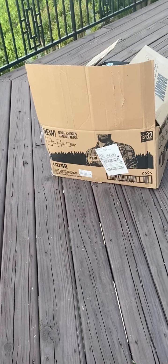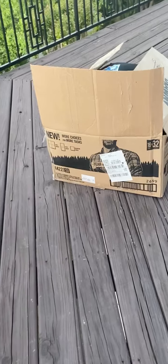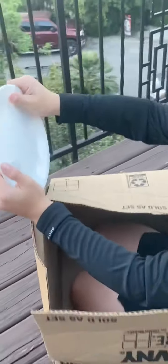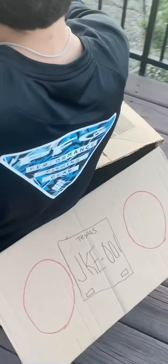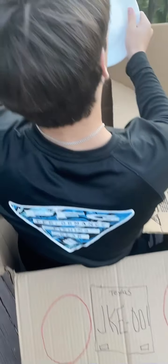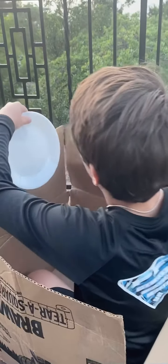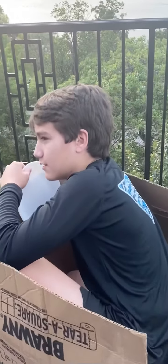Hey everybody! Look what I found on my deck — a box! Today we're gonna pretend like this box is not just a box, it's a car. So we drew some tail lights, and we're pretending like a plate is the steering wheel. Jacob, where are you going? Canada.